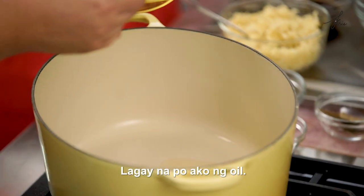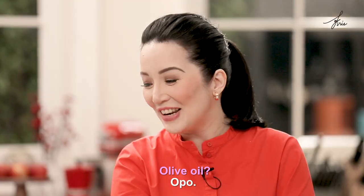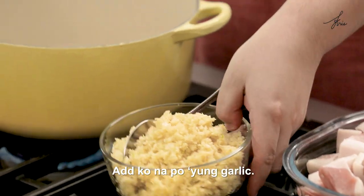Let me add the oil. What oil did you use? Olive oil. Okay. So, we heat it first, then we sauté the garlic. Add ko na po yung garlic.